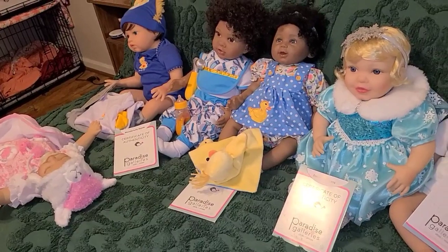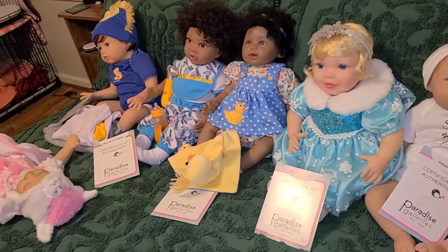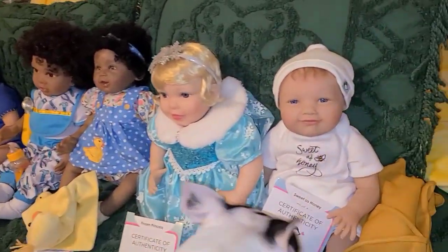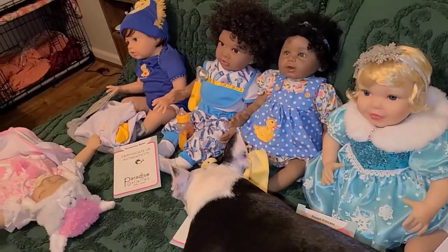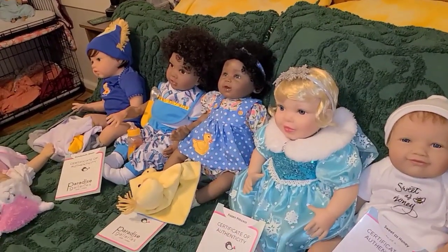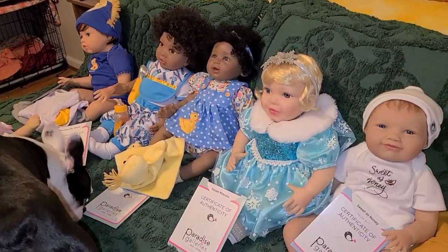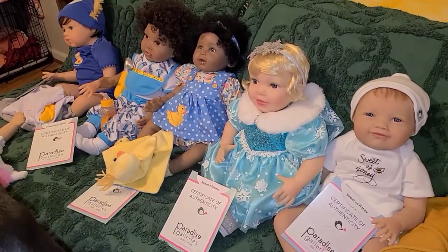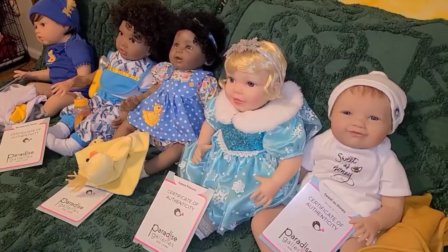I also have some reborns. These videos will go up on different days because it's going to take me a while to get the other Paradise Galleries dolls changed into their original outfits. I'm going to pause and go to the living room to show you the American Girl in her original outfit with her accessories that I purchased separately, and also the other NPK baby.